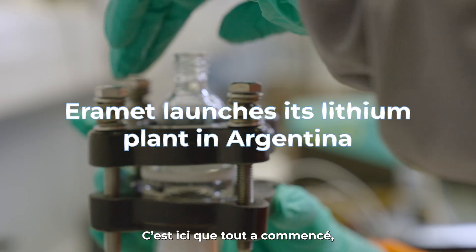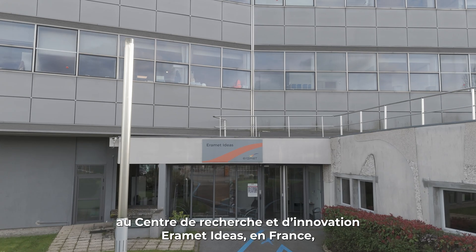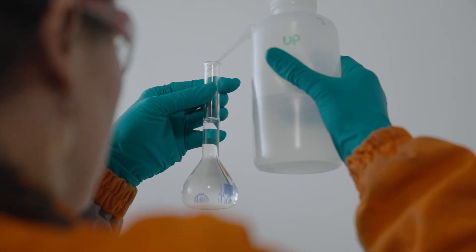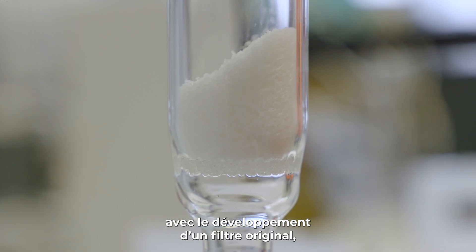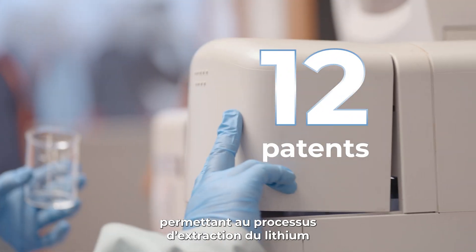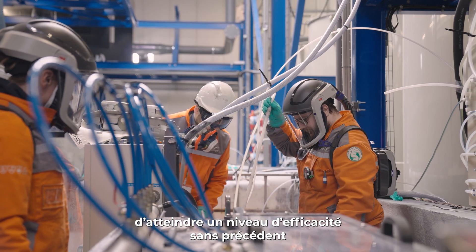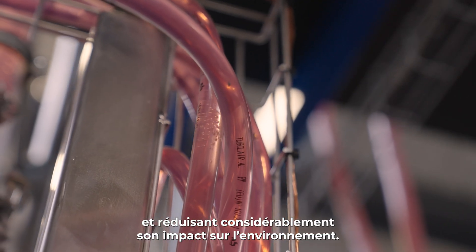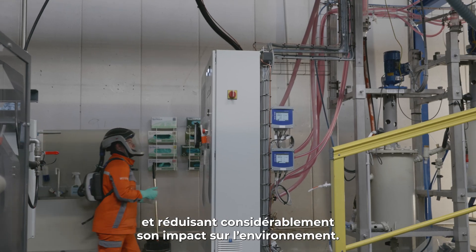This is where it all began — at the Eremit Ideas Research and Innovation Centre in France — with the development of an original filter, a technology protected by 12 patents, that improves the efficiency of the lithium extraction process to unprecedented levels and drastically reduces its impact on the environment.